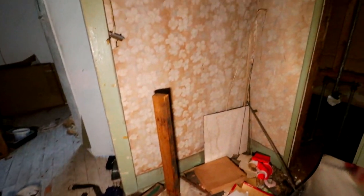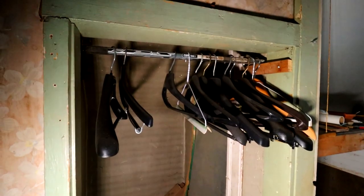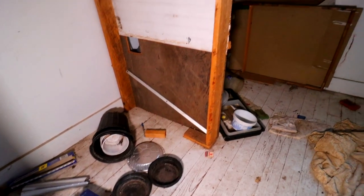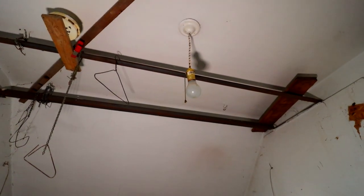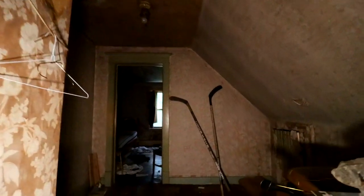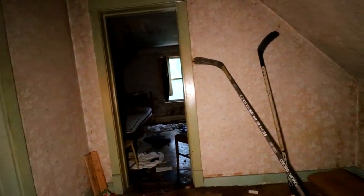Sock drawer. Very small closet. And then this room, which I'm pretty sure was a grow room — see the power bar here, lights, all the pots. It would make sense. It is so hot — let's get back downstairs.